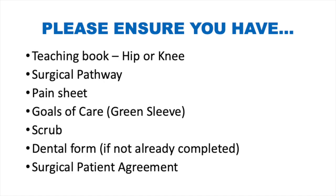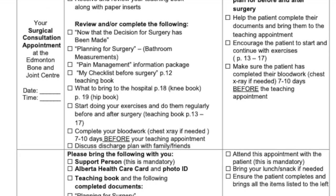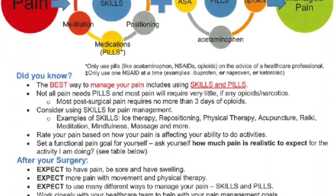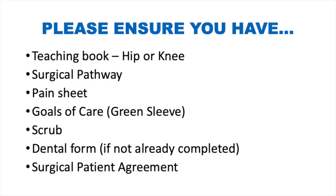Here is a list of documents you should have on hand prior to your surgery. These include your teaching book — either the hip or knee book — the surgical pathway document, the pain management document, the goals of care (also called the green sleeve), the scrub, your dental form, and your patient surgical agreement. If you have not completed and faxed back the dental form, we need that before we can give you a surgical date.